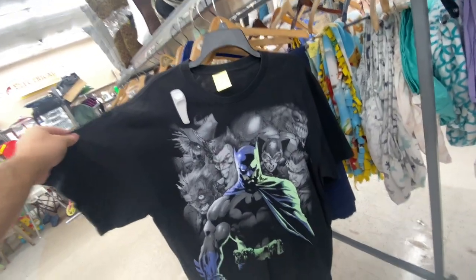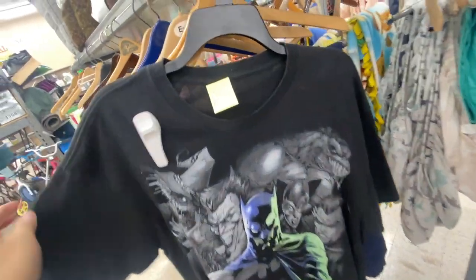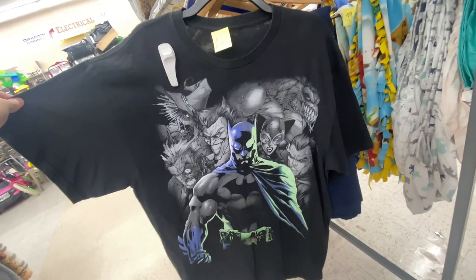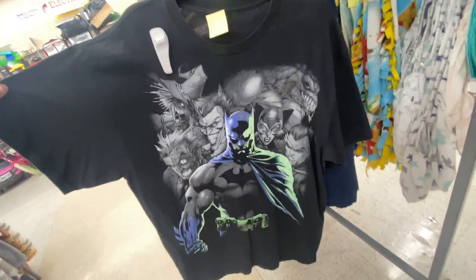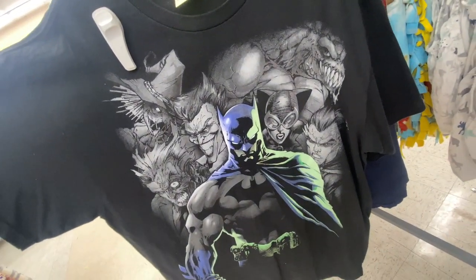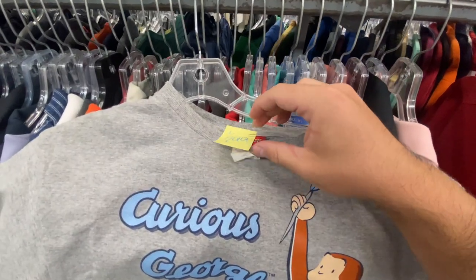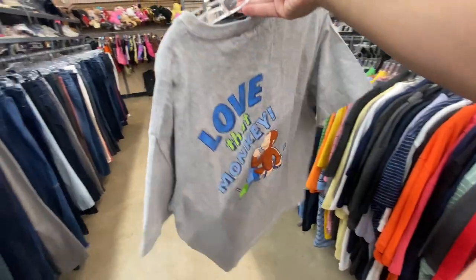Found this Batman tee with all the villains in the background — it went $6.99. It's a size XL but I don't know if it's really worth that price. I might grab it just for personal wear just because I like the graphic on it so much. The Curious George tee where he's like painting — $2.99, size large.